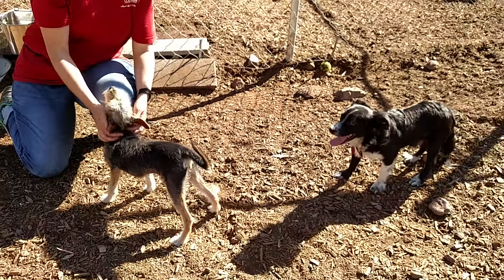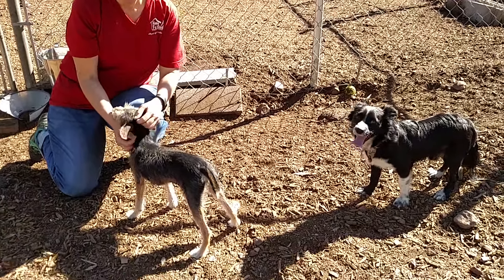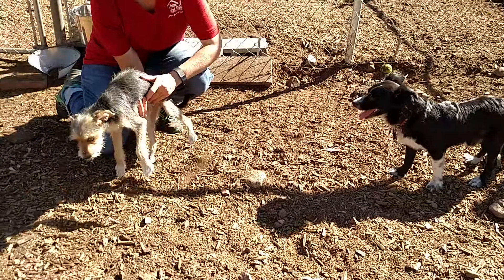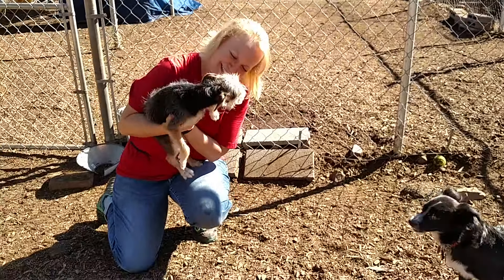This is Capri. Hi Capri. She's five months old. She's cute. She's a little Yorkie — looks like a Yorkie Cairn Terrier mix, I think. She only weighs five pounds. My cat weighs five pounds. Oh, look how sweet she is.